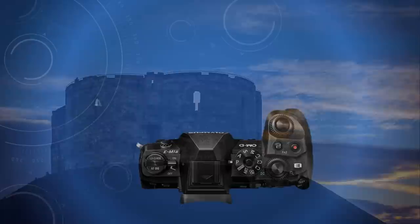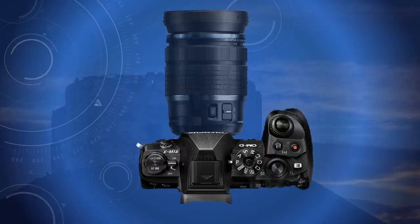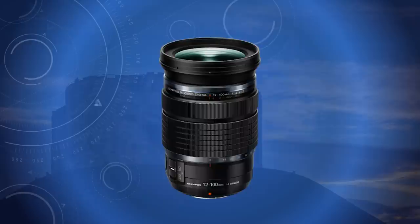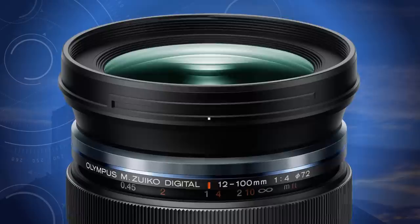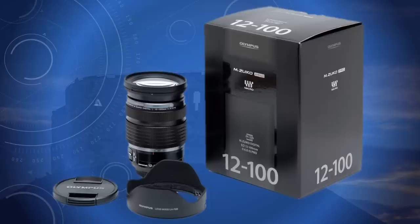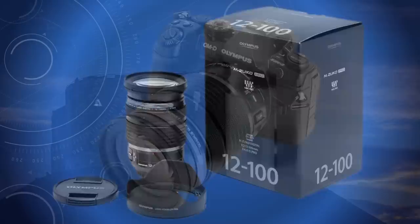Gear comprised the Olympus E-M1 Mark II and the fabulous 12-100 Pro lens, nothing else. Both have image stabilisers that work together, so the absence of a tripod did not matter. The maximum aperture of the lens, although constant, is F4. But as metering systems don't recognise black, I underexpose everything by minus 1.7 EV on programme, effectively giving me nearly two extra stops for hand-holding. And it worked!